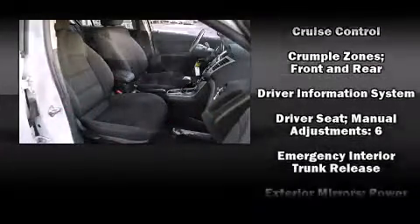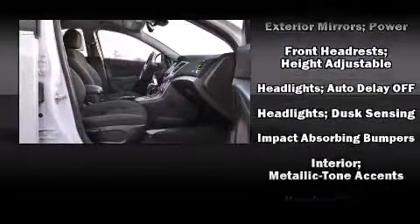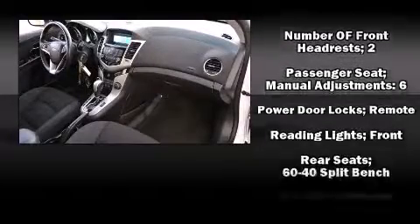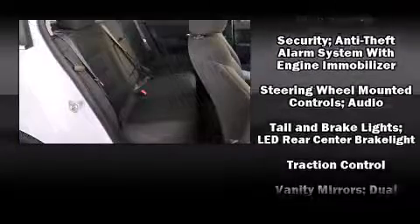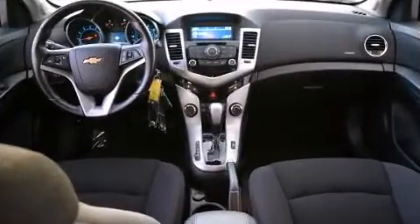Passenger security is always assured thanks to the various safety features such as head curtain airbags, front and rear side impact airbags, traction control, brake assist, a panic alarm, OnStar, and ABS brakes. For added security, Dynamic Stability Control supplements the drivetrain.